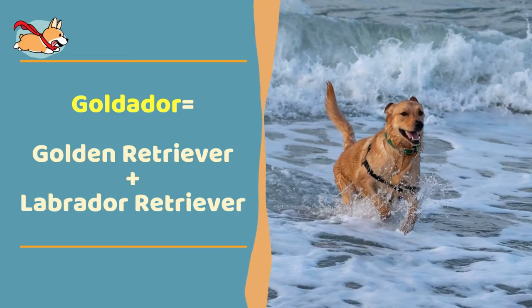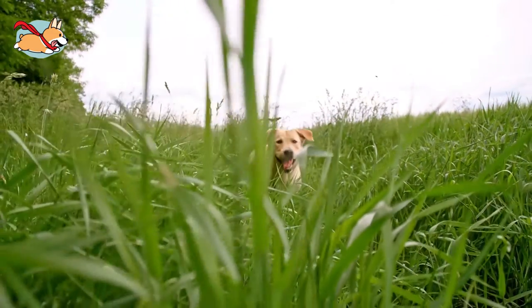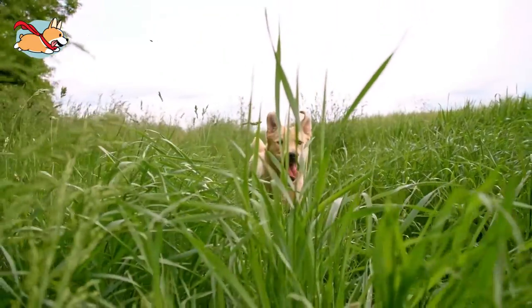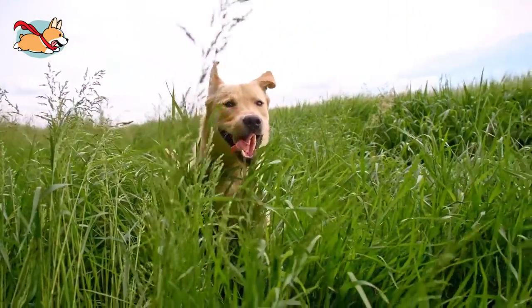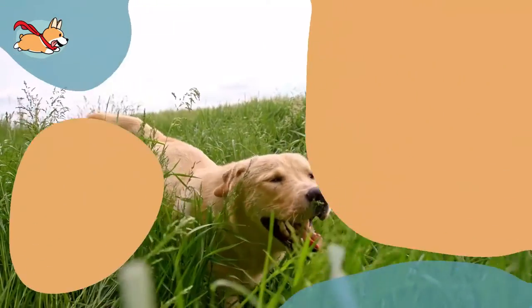The Goldador is bred by crossing a Labrador Retriever with a Golden Retriever. Goldadors are highly sociable and instantly love everyone they meet, just like both of their parent breeds.